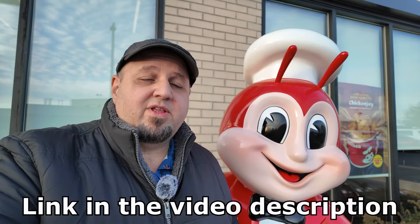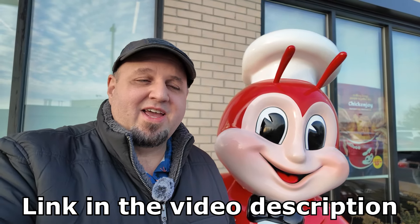Our food adventure here at Jollibee in Sterling Heights, Michigan has ended. I want to share my thoughts: it's a welcome addition here in Michigan. It does live up to the hype. Their chicken is better than KFC as far as I'm concerned, and it's a great alternative to Chick-fil-A if you're looking for a good chicken sandwich. I highly recommend it.